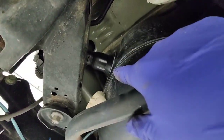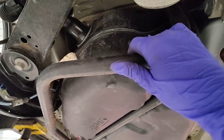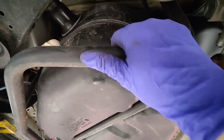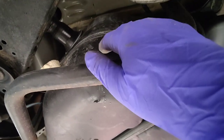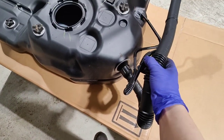The only tricky part is getting that filler neck out. This is actually my first time doing a fuel tank replacement and it doesn't seem too bad — you just take things out in layers. Also worth noting: the filler neck is one piece with the fuel tank, so if something breaks, you're replacing the whole tank.